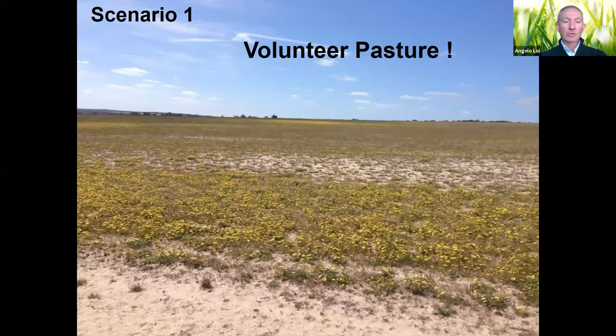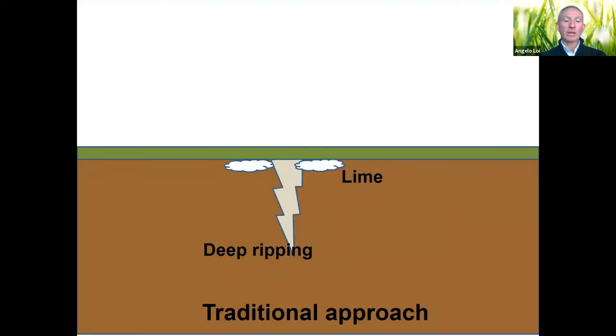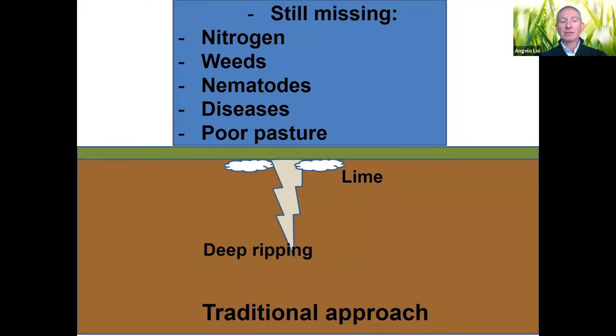So how are we going to fix all these problems? A normal textbook approach would say: apply lime to fix acidification, deep-rip to break the hardpan, then go back to cropping. This is a traditional approach, but we're still missing the nitrogen, nematode and disease control, and we still have poor pasture if we want to feed our sheep.